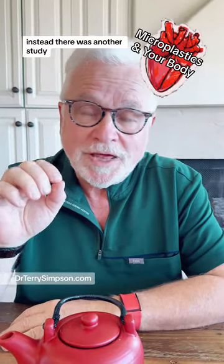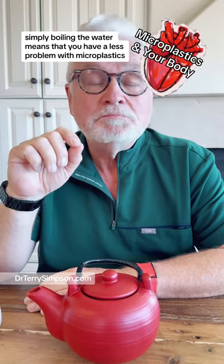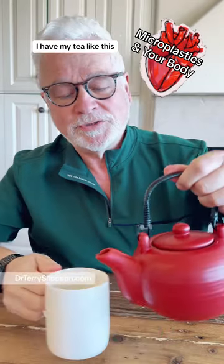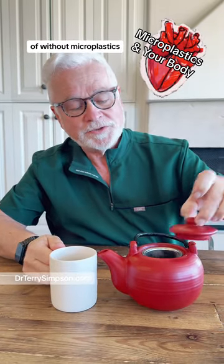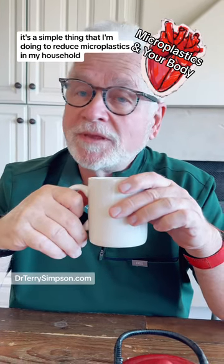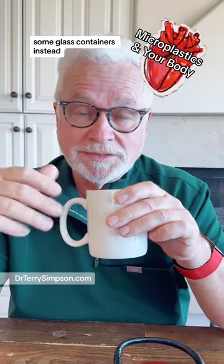Instead, there was another study that showed how you can reduce microplastics in your kitchen. If you don't have filters like an RO system and you have hard water, simply boiling the water means you have less of a problem with microplastics. So now, instead of getting my tea with microplastics from a plastic bottle, I have my tea the old-fashioned way — made here without microplastics. And if I want it cold, I can put it in the refrigerator and have my cold iced tea for the day. It's a simple thing I'm doing to reduce microplastics, as well as getting rid of those plastic leftover containers and using glass coverings and glass containers instead.